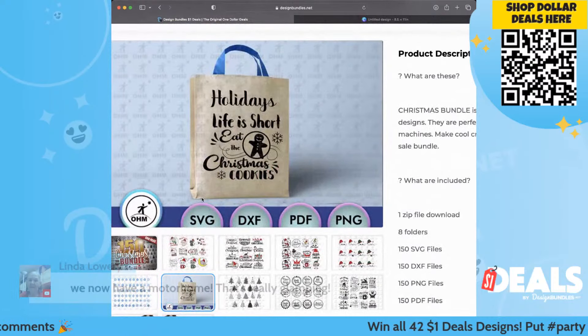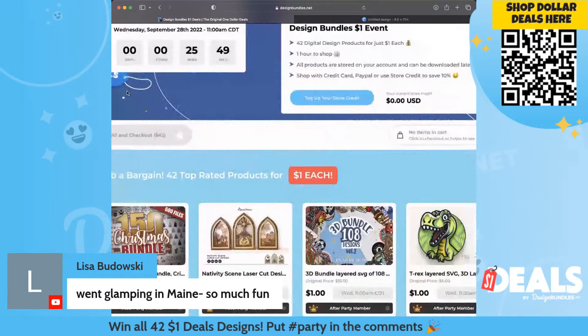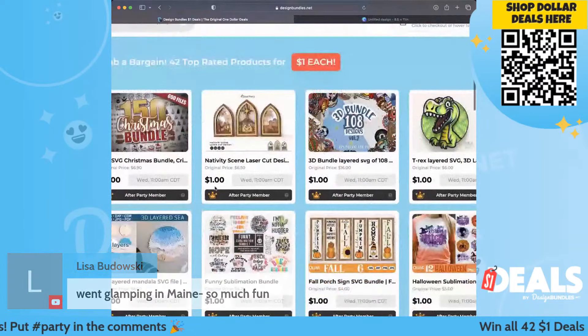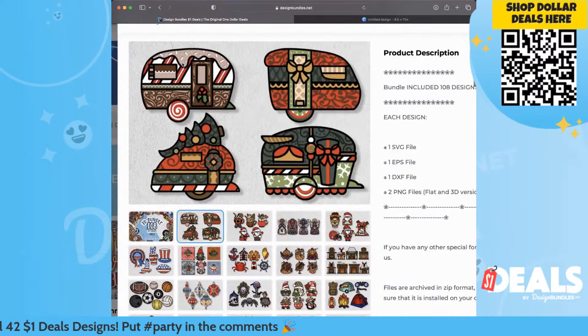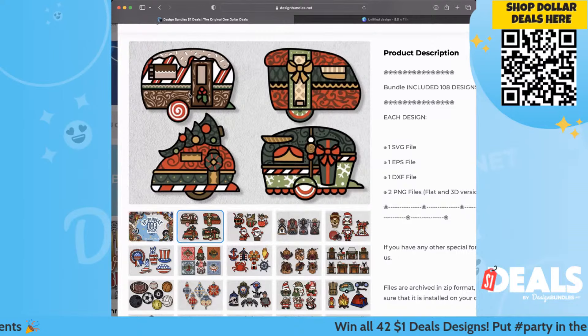Even thinking outside of the box and putting these on a tote bag, which can become a Christmas bag — and t-shirts. There are 150 designs in that one, so for $1 you get 150 designs. This one's really cool too — we've got a 3D bundle. If you guys like doing 3D projects, look how cute these are. Going glamping, I need to make one of these — I'll make an ornament to hang on the tree and put like '2022' on it. That would be really cute.